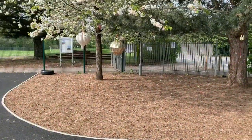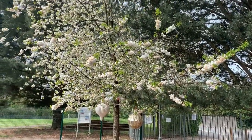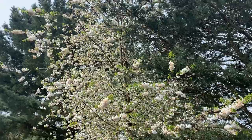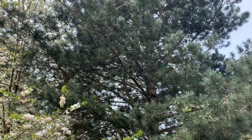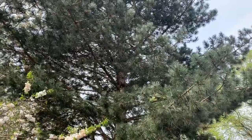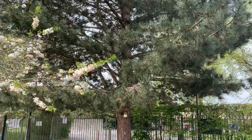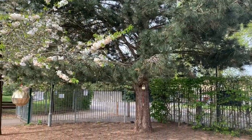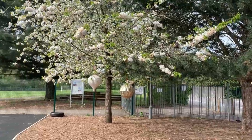Nursery, look what's happened. A beautiful tree is in blossom. And the great big tree in our outside area has got lots of green pine needles. Wow, it's changed. It's growing. It's springtime. Doesn't it look beautiful?